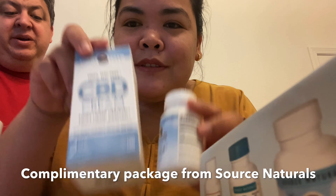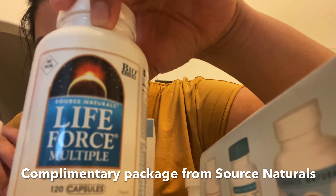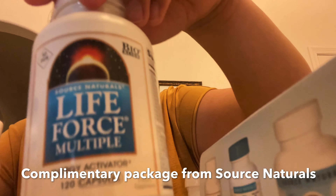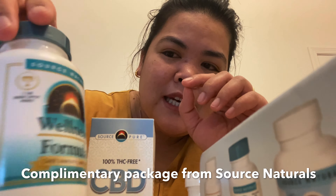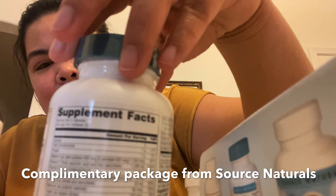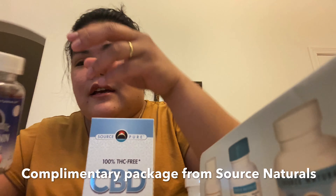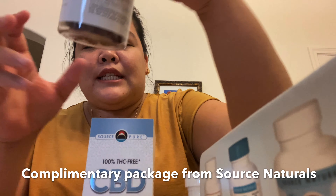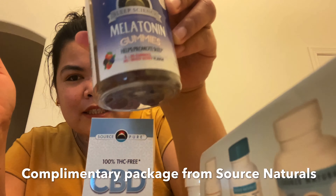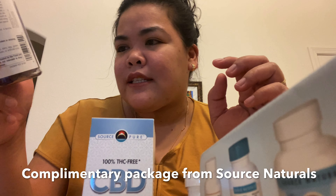So let me recap — number one is Life Force Multiple Energy Activator, next is Wellness Formula from Source Naturals, and then Sleeping Science Melatonin Gummies — it's like 60 gummies.